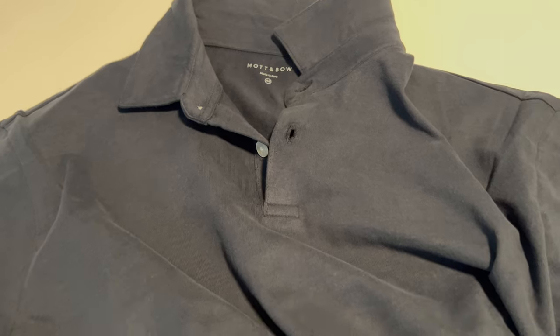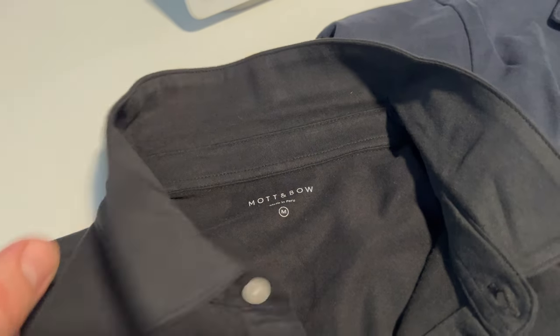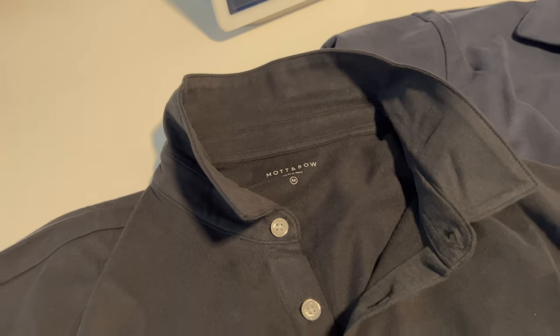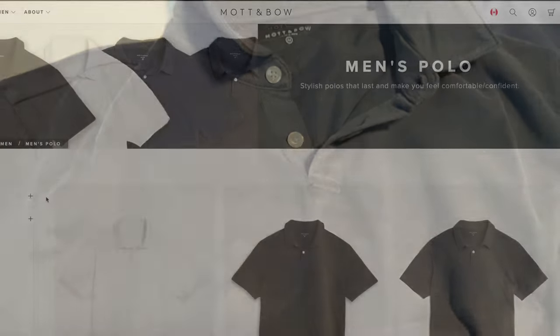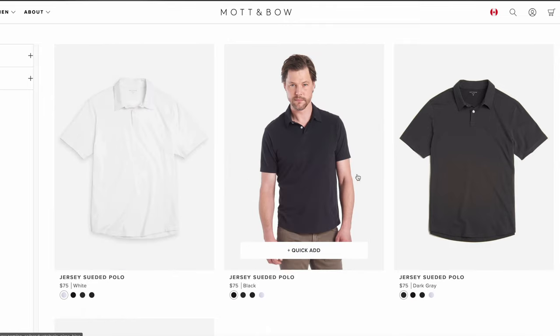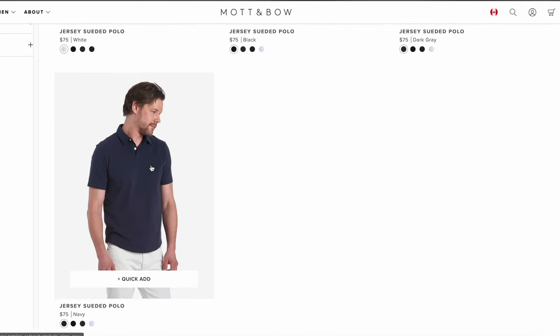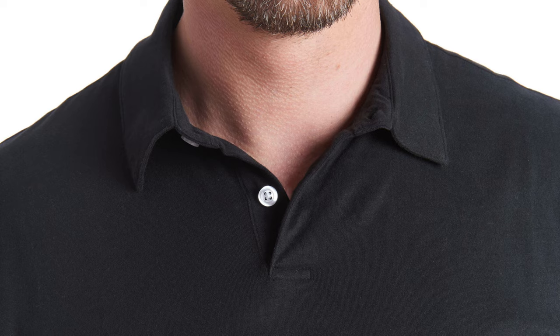Running at about $75 each, these are not the cheapest polos in the world. But most of the competitors' polos are going to be made of a lesser material, like polyester. They're just not going to have the same breathability and light, airy, soft touch that you're going to find with Mott & Bo's jersey suede polos.